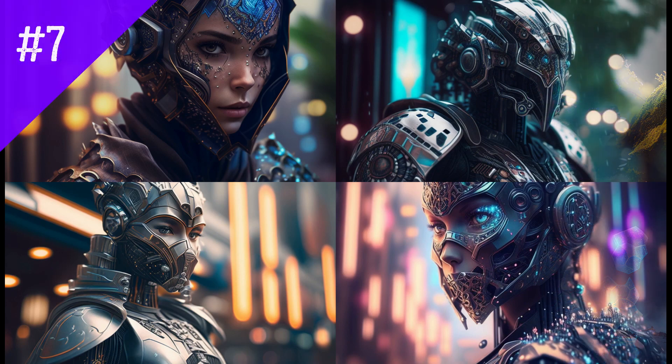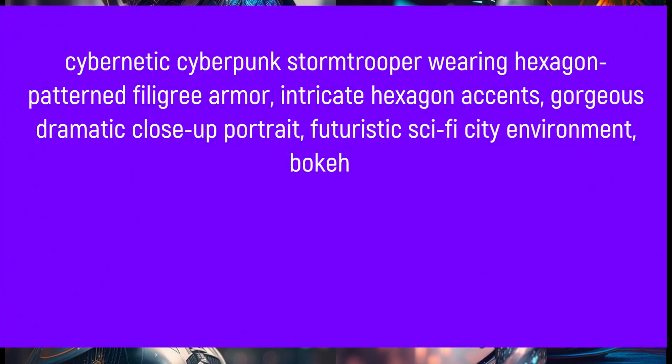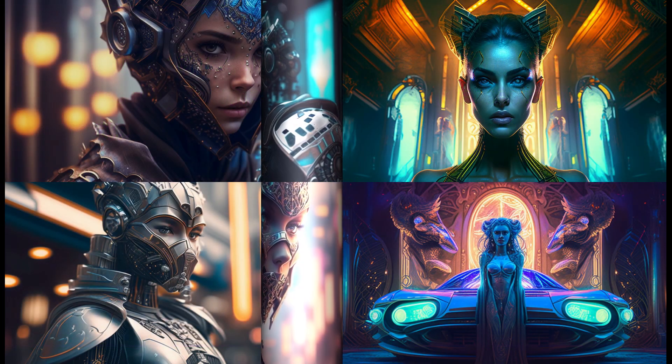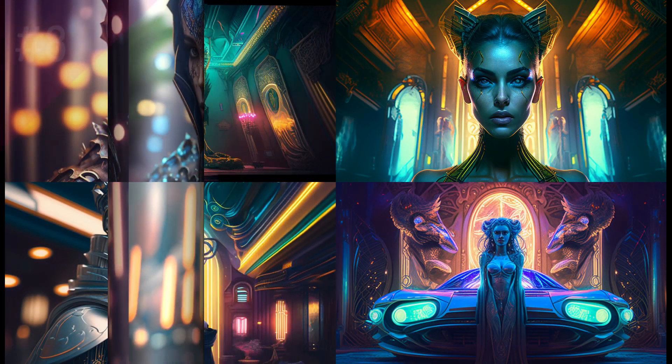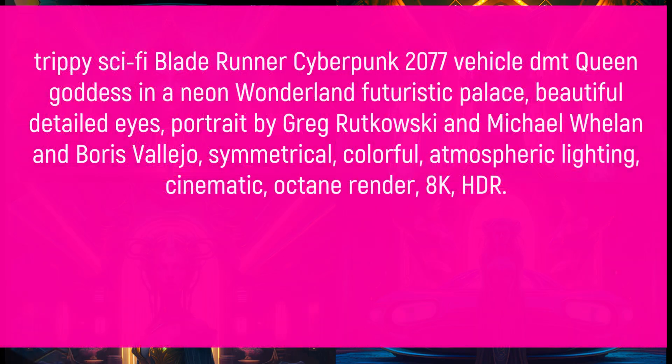Shimmering sparkling bokeh. Cybernetic cyberpunk stormtrooper wearing hexagon pattern filled armor with intricate hexagon accents, captured in gorgeous dramatic flows of portrait in a futuristic sci-fi city environment.